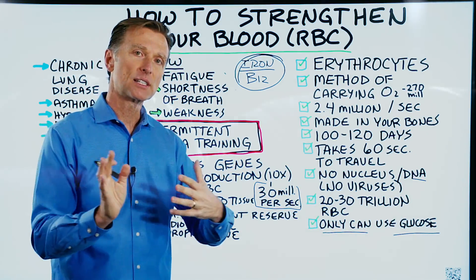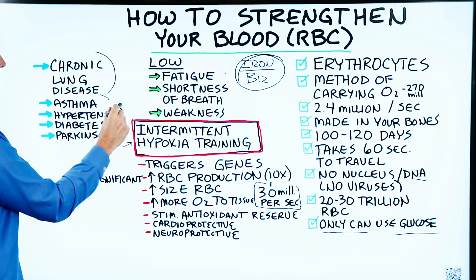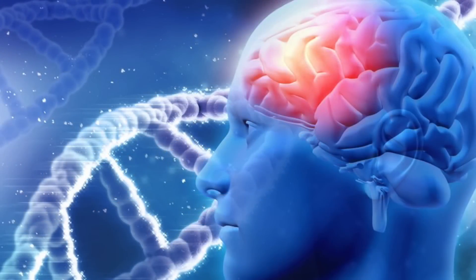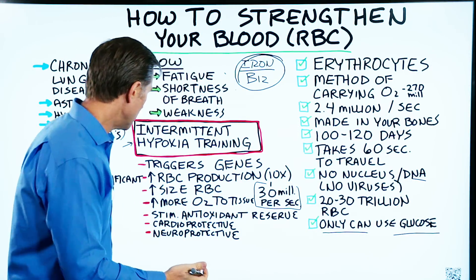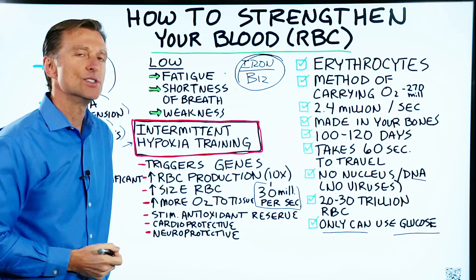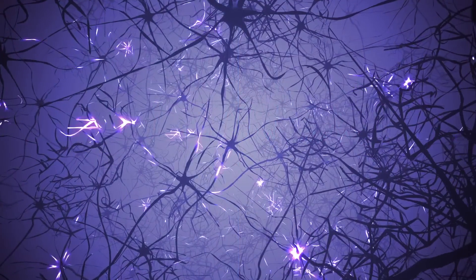When you sleep, you're going to sleep better and have a better quality of sleep. There are also various therapeutic benefits for things like chronic lung disease, asthma, hypertension, diabetes, or even Parkinson's. You're driving more oxygen to the tissues, and if there's an area of your body that's not healing well, this can help it. It will also stimulate your antioxidant reserve, especially in the heart — which is why this therapy is cardioprotective as well as neuroprotective.